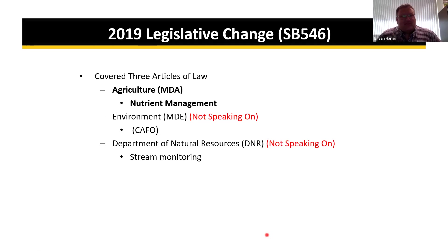We're going to start off with a review of the legislative changes from last year, just to remind everybody what's going on and the changes that happened to the annual implementation report. That was Senate Bill 546, which covered three different departments at one time. We'll focus on what affects the Agriculture Nutrient Management Program.